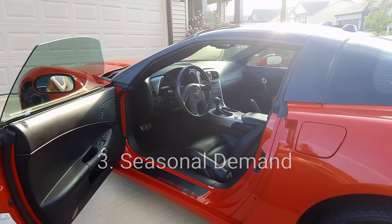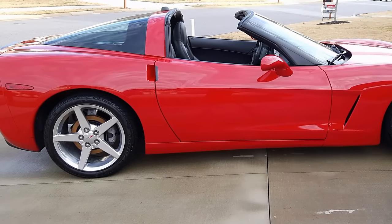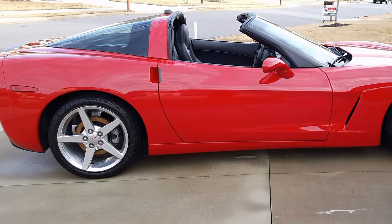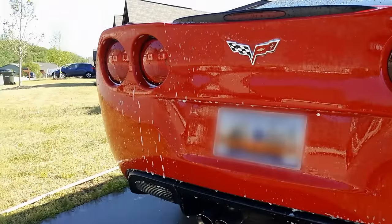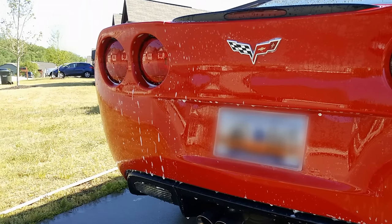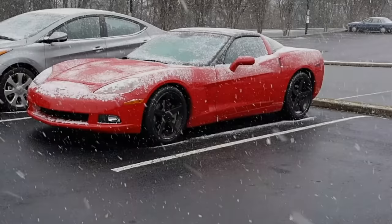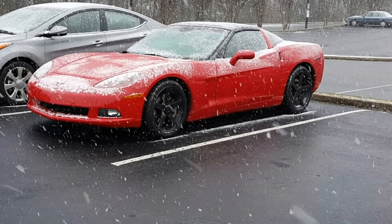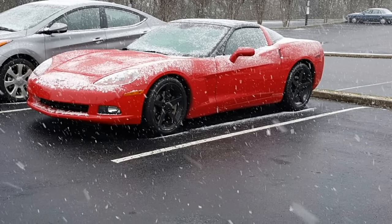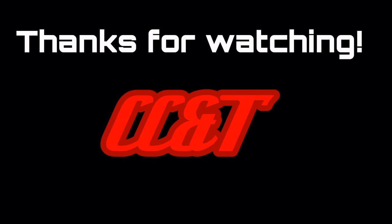Third, consider seasonal demand. There's debate online about whether Corvette pricing actually fluctuates by season, but common sense tells you that in summer, a Corvette is more desirable — the weather is nice, you can take the top off, so demand is higher. Even if prices don't technically rise, fewer people will be selling in summer because they're using the car. If you're buying, look in fall or winter for better deals. If you're selling, try to get it sold before summer to capture the most value.